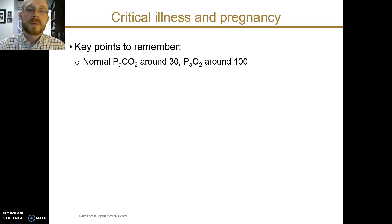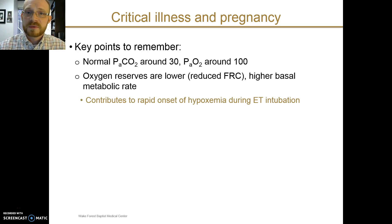What are the key points to remember when thinking about a pregnant patient with critical illness? Remember that normal blood gas values are different in pregnancy: normal pCO2 is around 30 instead of 40, and normal PO2 is around 100 or even a little bit higher. However, the oxygen reserves are lower — partly because of the reduction in functional residual capacity and the higher basal metabolic rate consuming oxygen more rapidly. For this reason, pregnant patients undergoing endotracheal intubation may desaturate faster even with adequate pre-oxygenation, so a very experienced provider should perform intubations in pregnant patients.